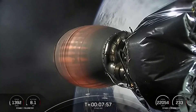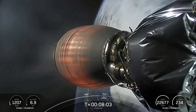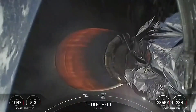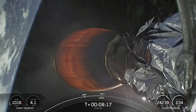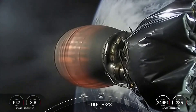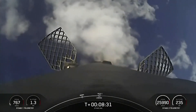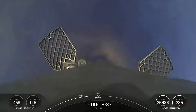Stage one transonic. Terminal guidance. With that callout, the first stage is transitioning to speeds lower than the speed of sound. Coming up next, the landing burn. And here's a good shot of the first stage — you can actually see those grid fins actively steering the vehicle. Stage one landing burn startup of a single Merlin engine on the first stage in preparation for landing.